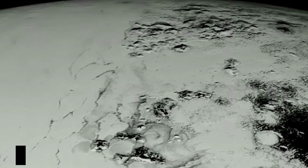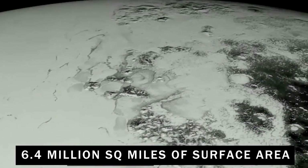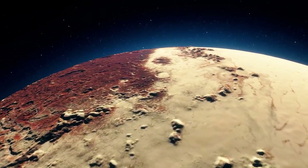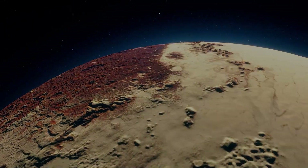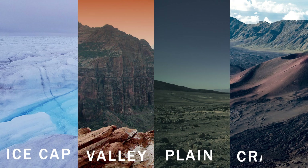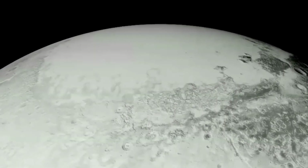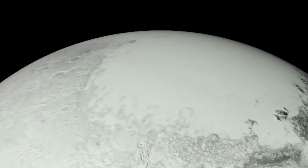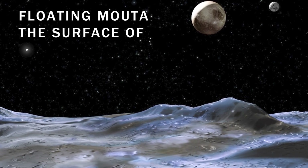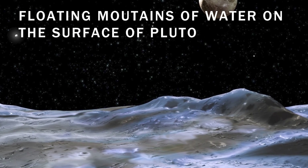Covering Pluto's vast 6.4 million square miles of surface are frozen gases. This icy landscape might remind you of Earth, with polar ice caps, valleys, plains, and craters. There are even glaciers made of frozen nitrogen, and on the surface you'll find enormous floating mountains made of frozen water.